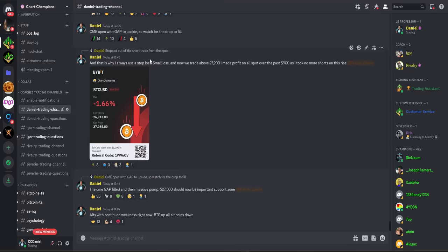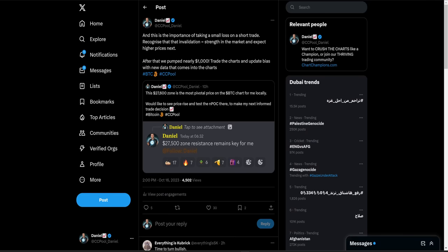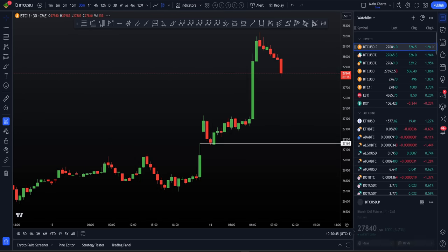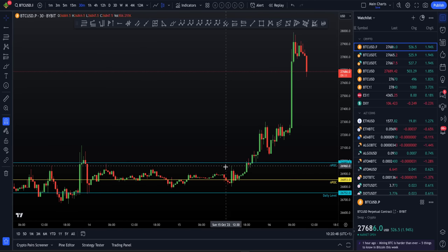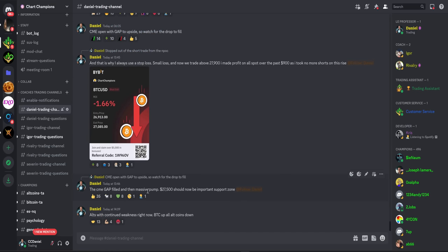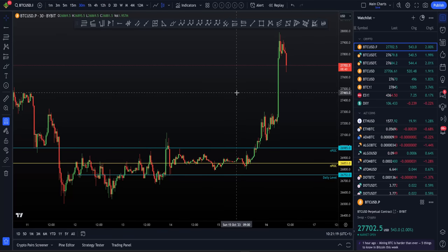We wanted to see higher prices, we filled the CME gap, and then we blasted up through that level. The importance of taking a small loss and recognizing that the invalidation equals strength in the market - expect higher next. After that, we pumped nearly $1,000 to the upside, which is substantial. Overall profit is still made because getting stopped out at $27,000 and price pumping to $27,900, being sat in spot and taking no more shorts on the rise - that's the overall portfolio increased in price. I hope you understand that concept. We teach all of that in the group.